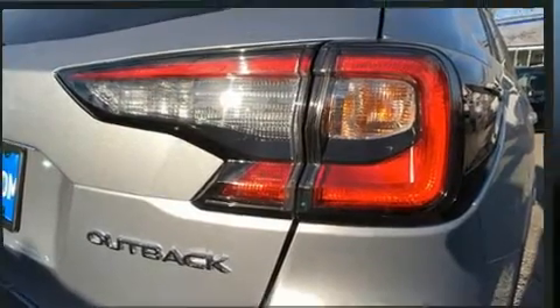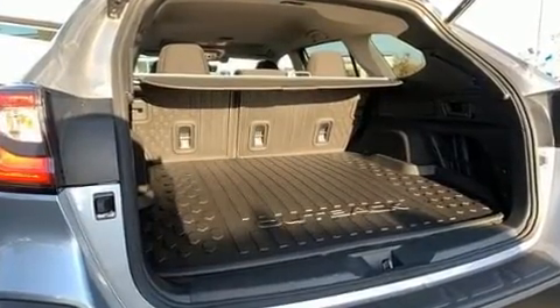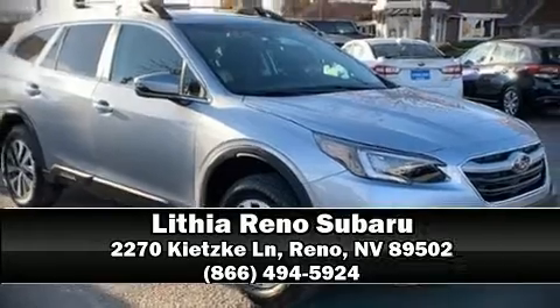Adaptive Cruise Control maintains a preset distance behind the car ahead of you, simplifying highway driving and enhancing safety. Our knowledgeable sales staff is available to answer any questions that you might have. We are here to help you.